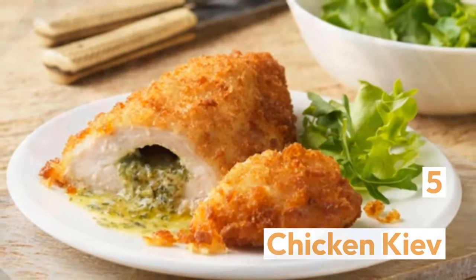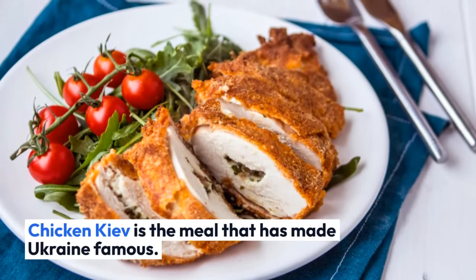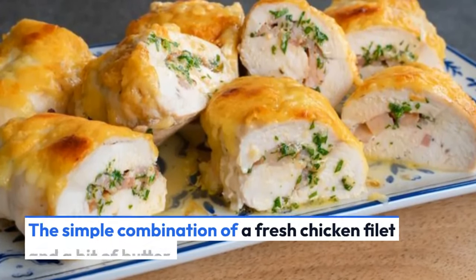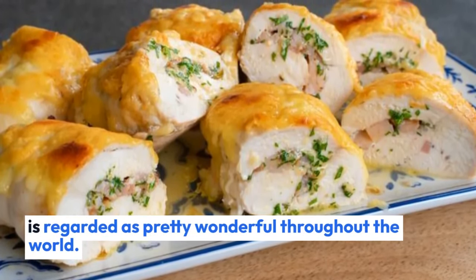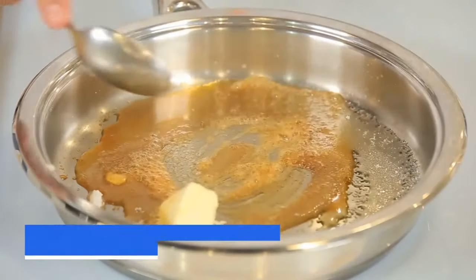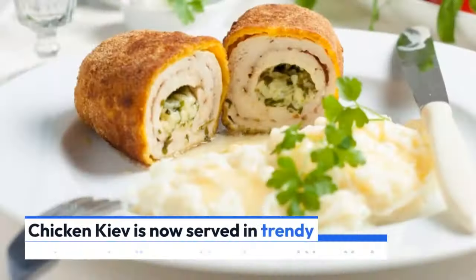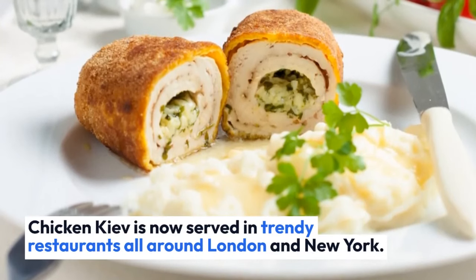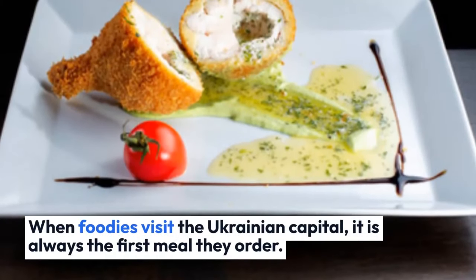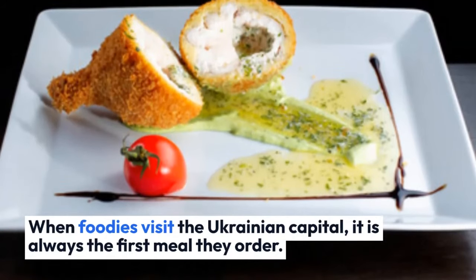Chicken Kiev is the meal that has made Ukraine famous. The simple combination of a fresh chicken fillet and a bit of butter is regarded as pretty wonderful throughout the world. You'll need a lot of skill and true professionalism to keep the butter from flowing during the frying process. Chicken Kiev is now served in trendy restaurants all around London and New York. When foodies visit the Ukrainian capital, it is always the first meal they order.